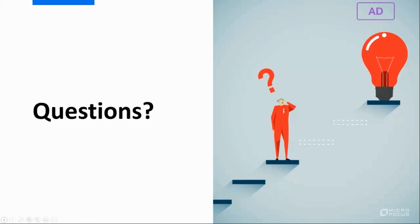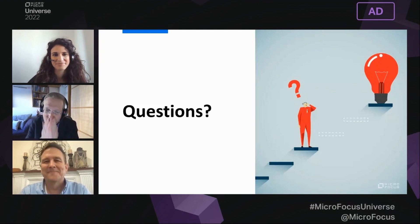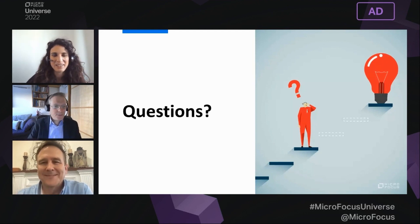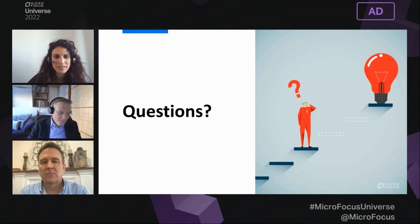That sounds great. Thanks, Oren, for all your insights and help here. Thank you, Mike. And thank you all for listening. We hope you enjoyed the session and wish you an enjoyable Universe experience. Let's take some questions from the audience. Over to you, Nina. Thank you, Michael and Oren — that was a great overview. Let's go for some questions from the audience.